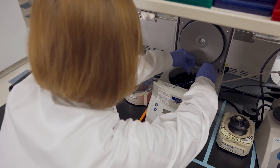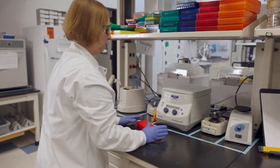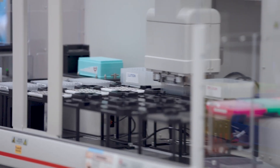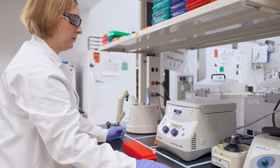Our lab delivers an industry-leading turnaround time as quick as five days on our comprehensive, rapid whole genome and whole exome sequencing. To do this, we employ a range of technologies across robotics, predictive analytics, AI, and machine learning to enable a three times increase in our sequencing capacity.